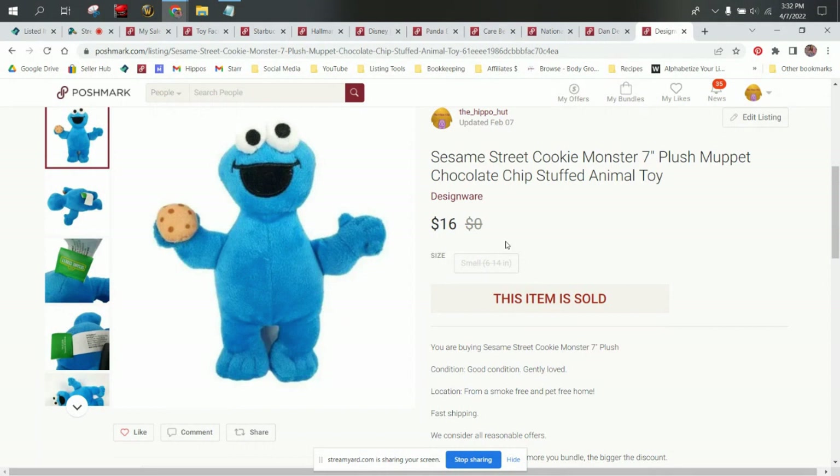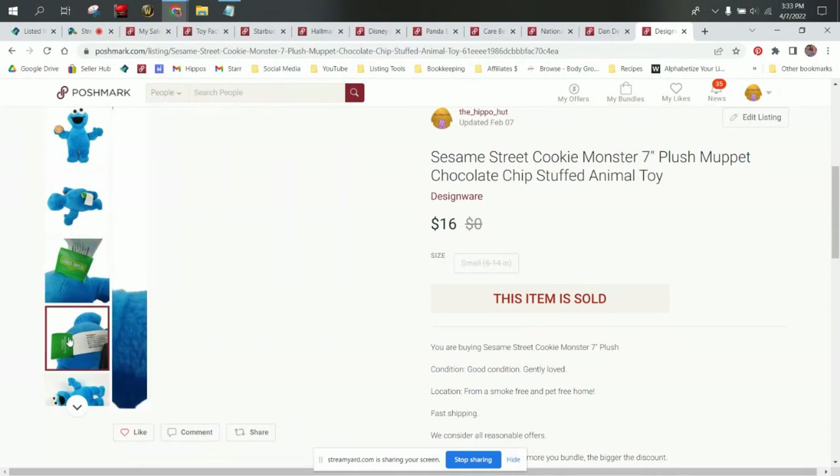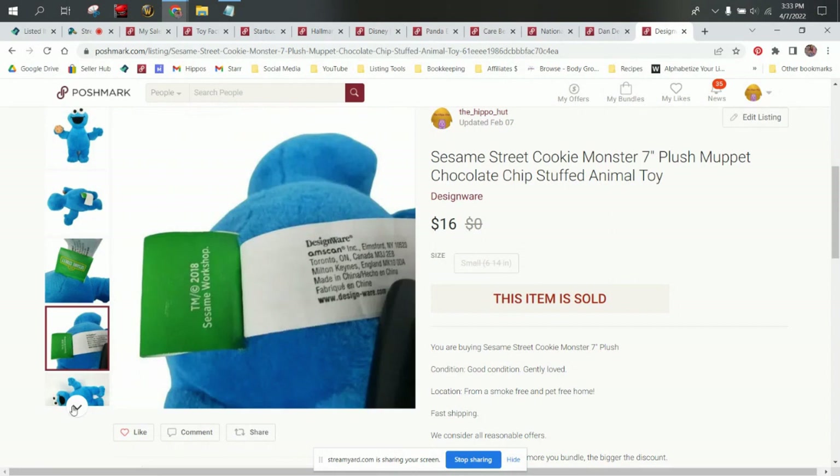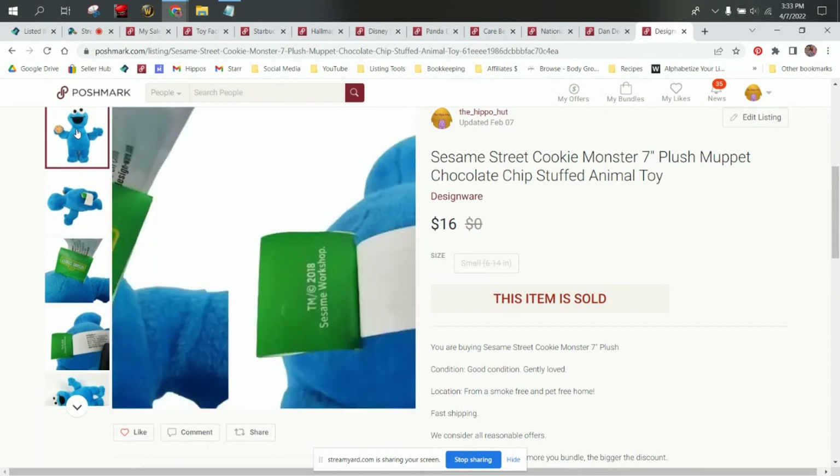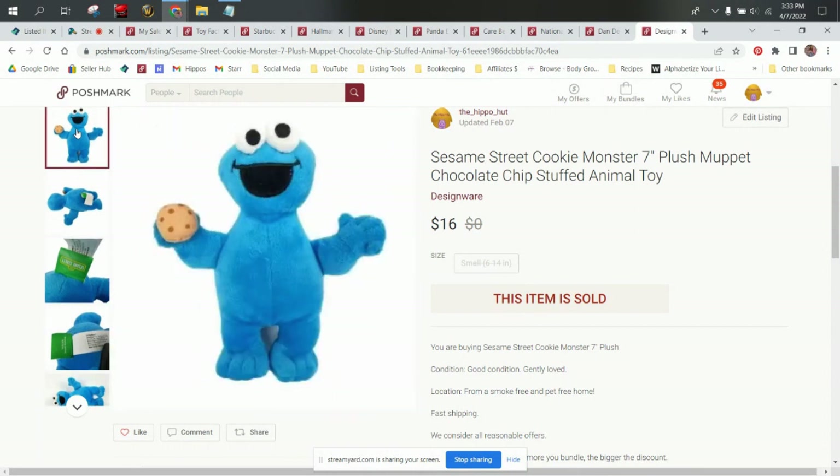I've got all of the plush here that sold on Poshmark from January 1st through March 31st, which is the first quarter. So let's start with Cookie Monster here. This is a Sesame Street branded Cookie Monster plush. I had gotten him for 50 cents back in Pittsburgh at the Goodwill there, and he sold for $16 on Poshmark.